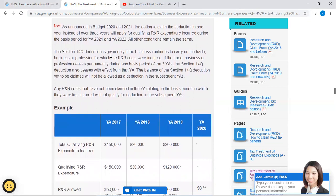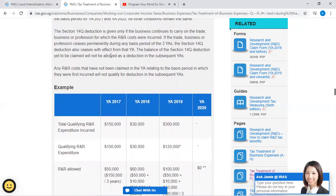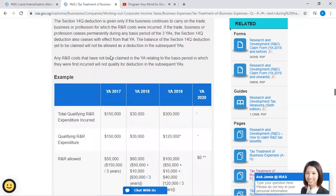As announced in Budget 2020 and 2021, the option to claim the deduction in one year instead of over three years will apply for qualifying R&R expenditure incurred during the basis period for Year of Assessment 2021 and Year of Assessment 2022. All other conditions remain the same. The Section 14Q deduction is given only if the business continues to carry on the trade, business, or profession for which the R&R costs were incurred. If the trade or business permanently changes during any basis period within the three-year assessment period, the Section 14Q deduction also ceases with effect from that year of assessment.